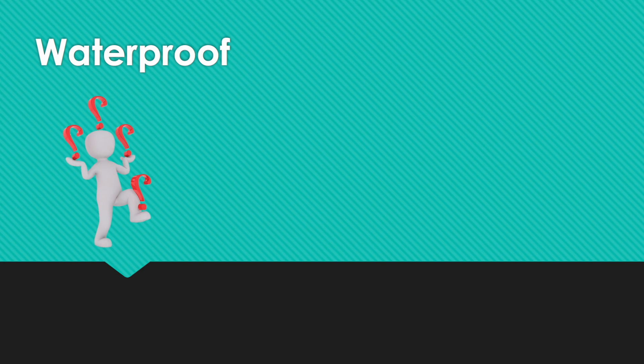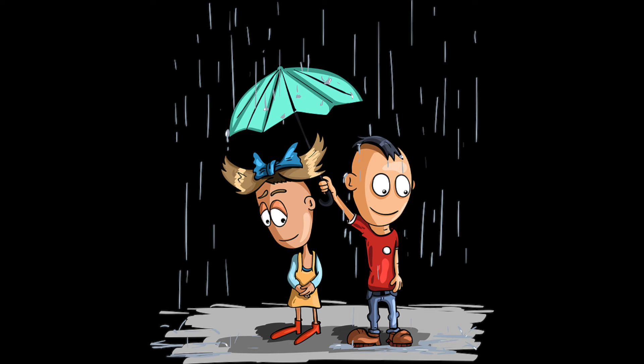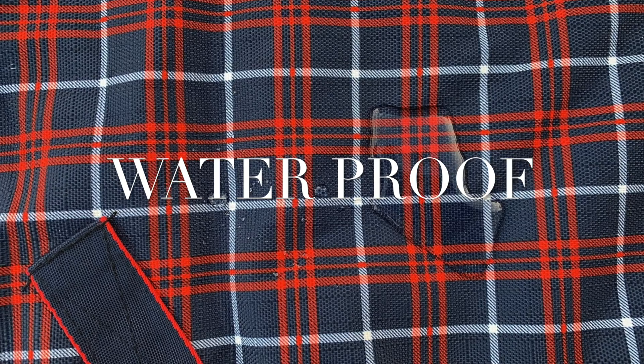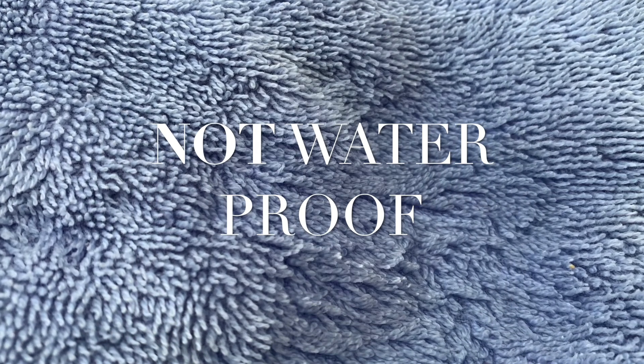Today we're going to investigate what we mean by the term something being waterproof and water resistant compared to something not being waterproof. Who's ever been out in the rain and got soaked from not wearing a raincoat or using an umbrella? You got wet because your clothes were not waterproof. So to help you understand what makes something waterproof, I'm going to show you the difference between a fabric being waterproof and water resistant compared to a fabric not being waterproof and water resistant.